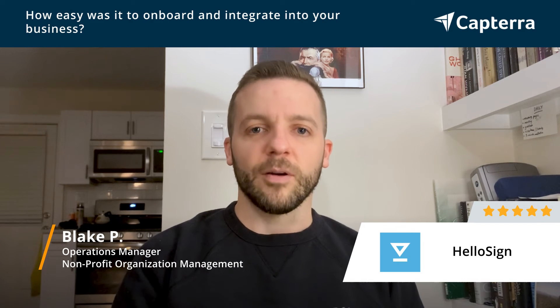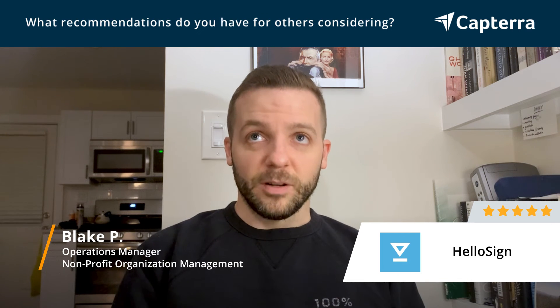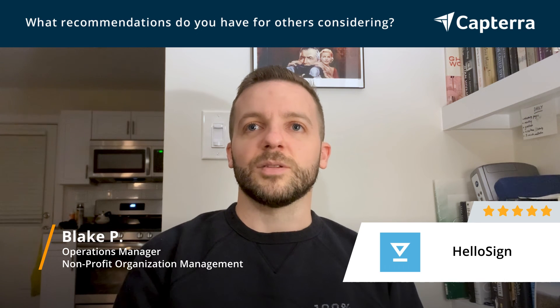I would definitely recommend HelloSign if you are a nonprofit organization in particular who has to request signatures from a lot of different people — maybe new staff members, board members, or your constituency at large. It's a program that anybody can use, and training somebody on it to use it to its fullest capacity is really easy. It's also easy from both a user and a signer end, so sending emails requesting signatures is all done instantly, and I really couldn't recommend the program more.